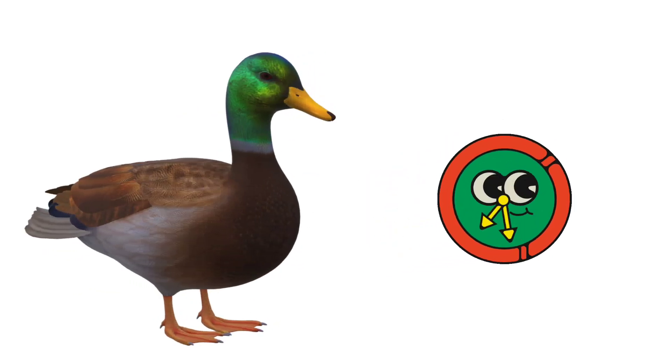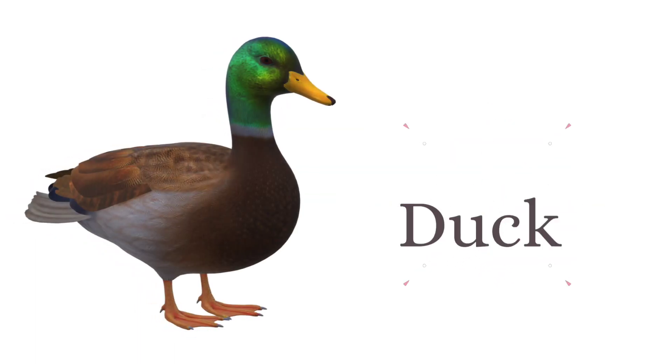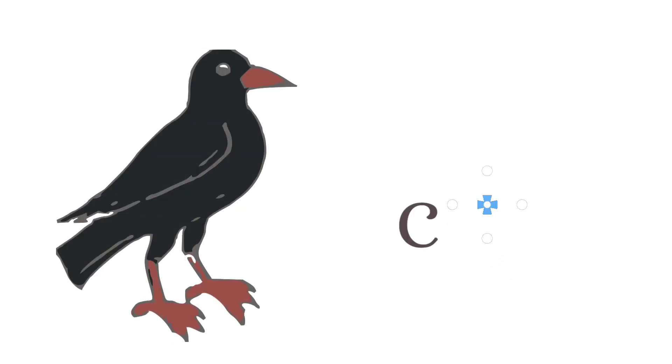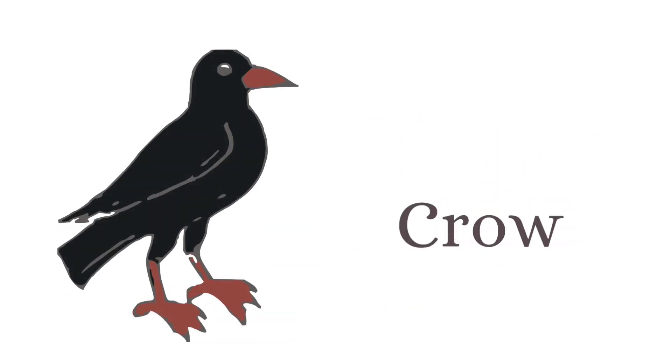What is the name of this bird? And this is duck. What is the name of this bird? And this is crow.